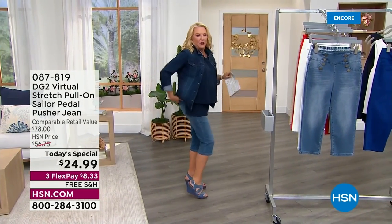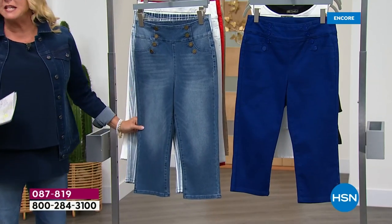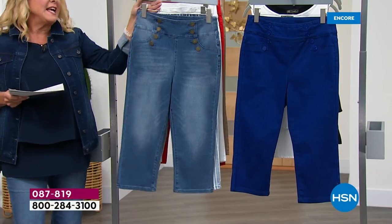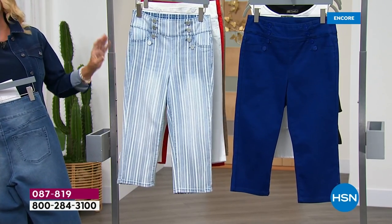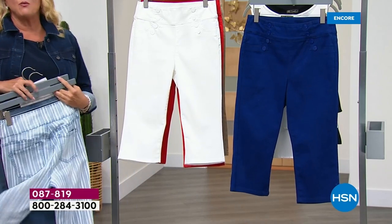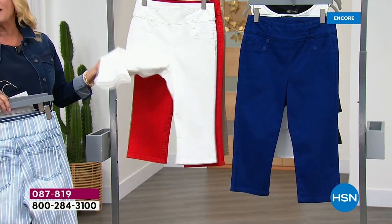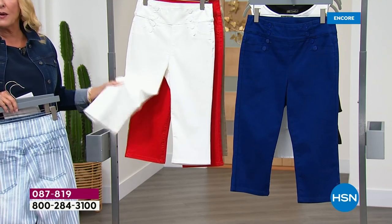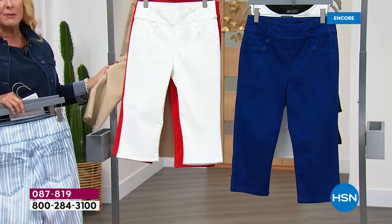How unbelievably adorable are these? Our color choices: we start off with a great mid-tone — that's actually the color I'm wearing. Then we've got this cute chambray stripe; it's the first time we've ever done this cute little pedal pusher in a stripe. Then the white — do not go to sleep tonight without grabbing a couple of pairs. We also have a limited amount in red, and a little bit in taupe.